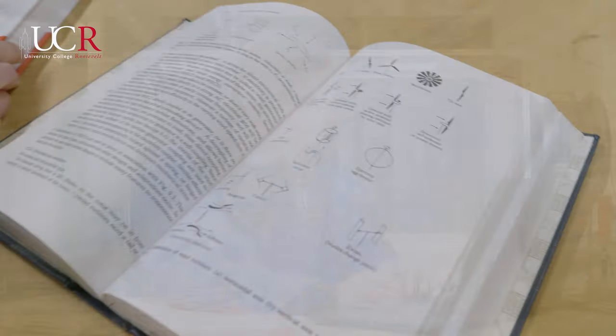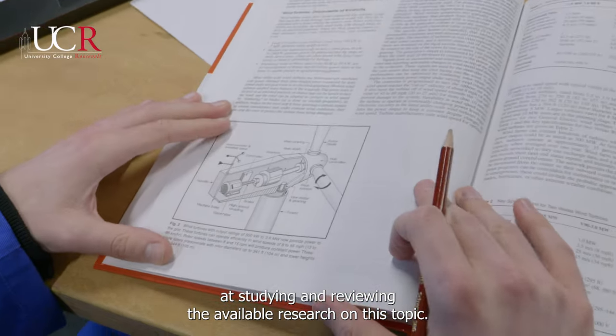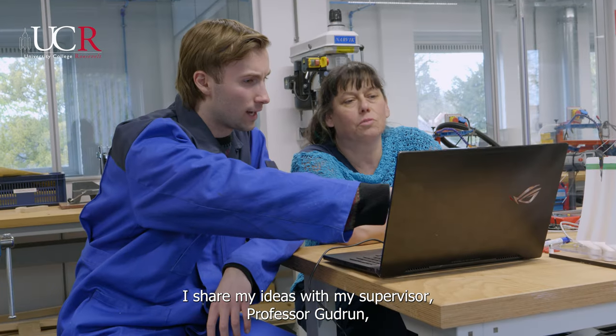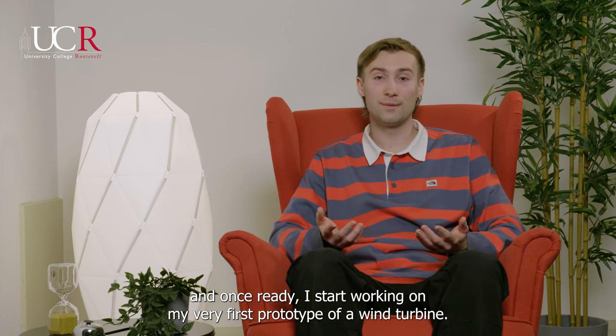As with every senior project, the first part of the year was spent studying and reviewing the available research on this topic. I shared my ideas with my supervisor, Professor Gudrun, and once ready, I started working on my very first prototype of a wind turbine.